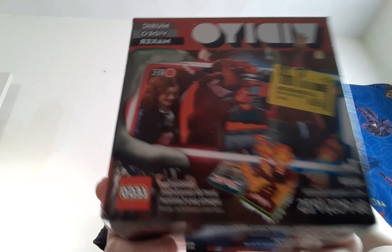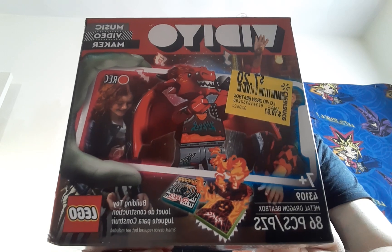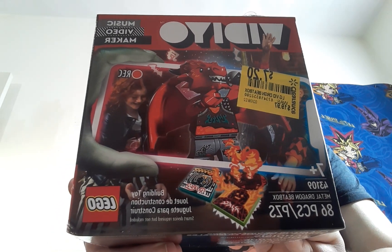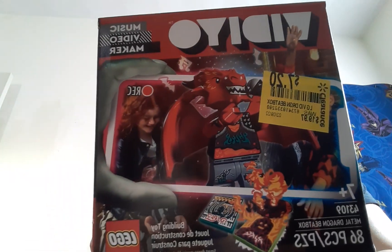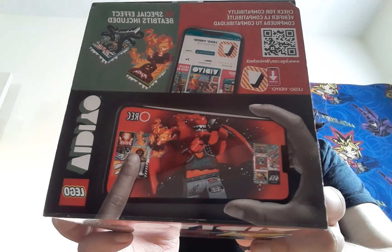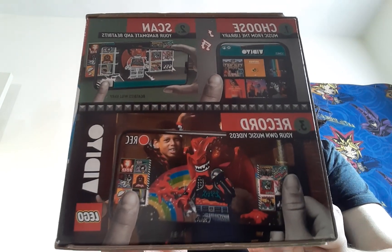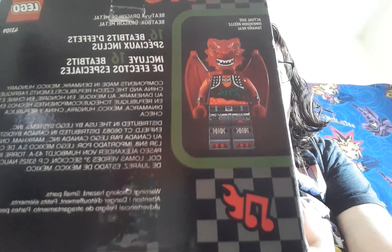I also got some of these Vidiyo BeatBox sets. Got the Vidiyo Dragon for $7.20 — the Metal Dragon BeatBox. Again, I got these mainly for the figures and the tiles. I don't really need the other pieces, but I really just got this for the figures. Look at how cool that dragon is — that dragon is awesome. He's gonna go with the other dragons in my city.